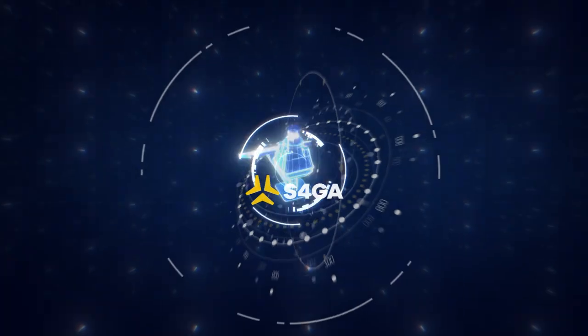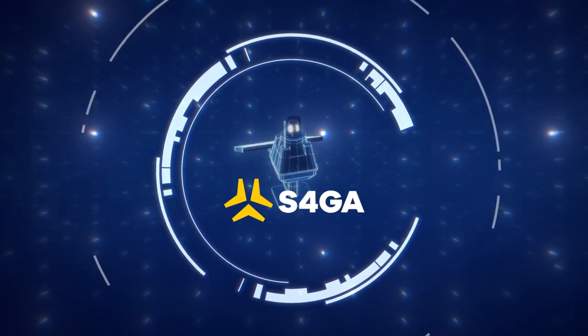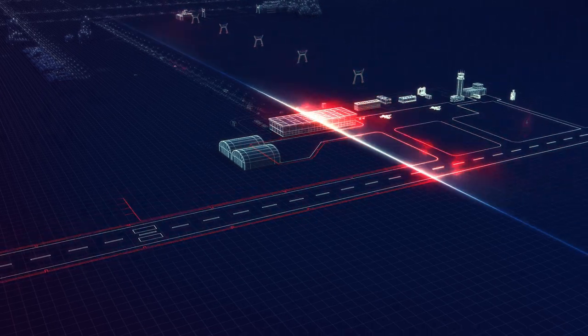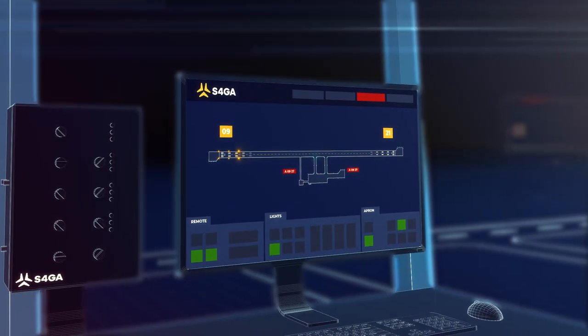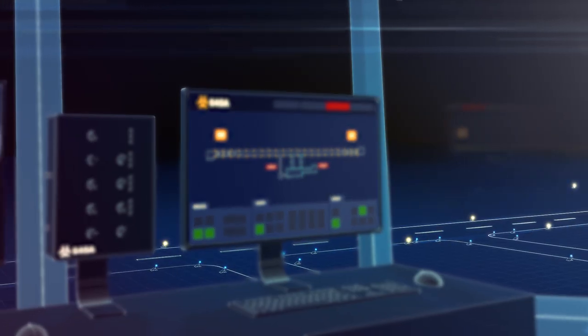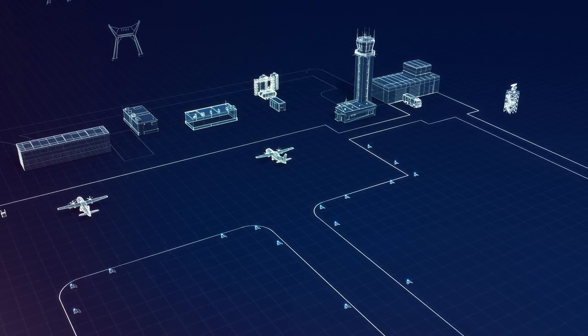However, S4GA engineers managed to reduce this risk to zero. In S4GA systems, power supply loss is virtually impossible for two main reasons. First,